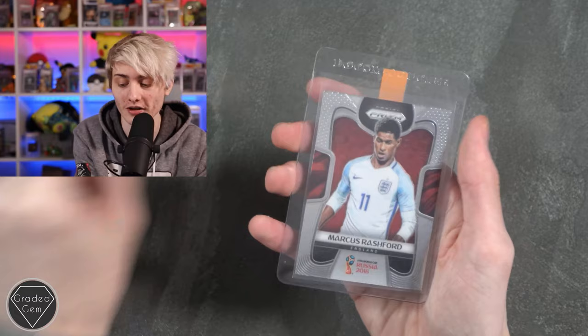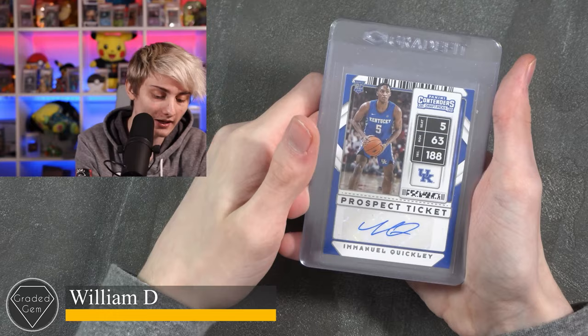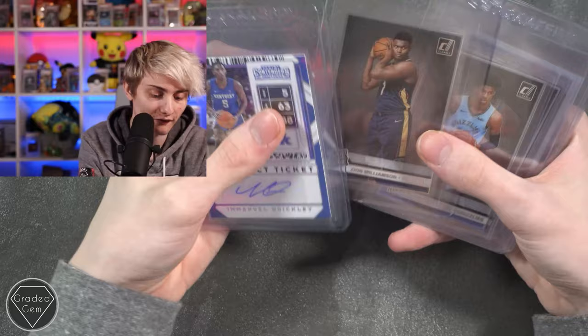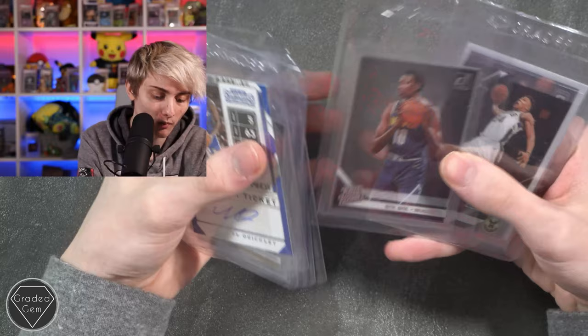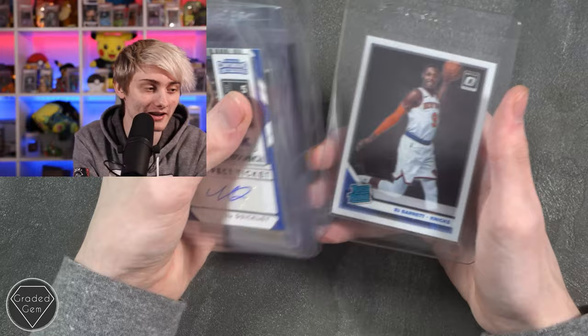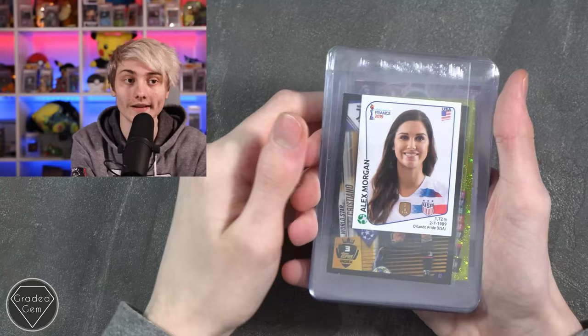Next up we have William D, submitting a signed Emmanuel Quickly, a Zion Williamson, a different Zion Williamson, a Ja Morant, RJ Barrett, and Giannis — I won't try and pronounce his surname — and RJ Barrett as well, with some nice see-through type cards. Best of luck.